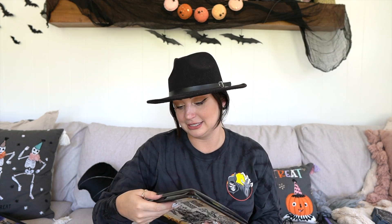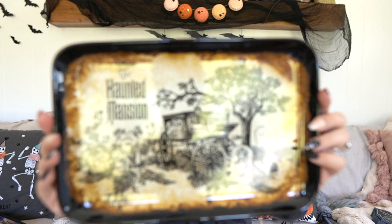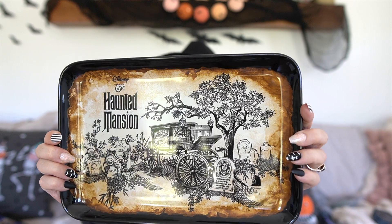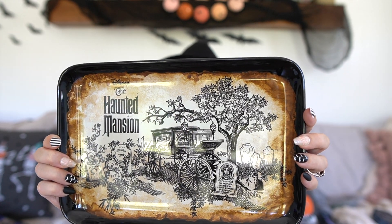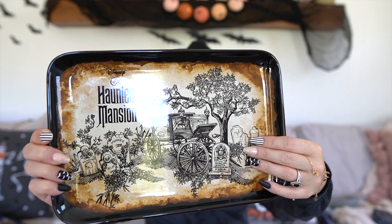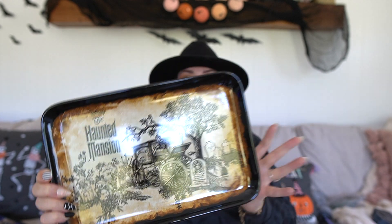The last Haunted Mansion piece they sent is absolutely stunning — this is a platter, like a tray, that is $16.99. It really is stunning. The details — for a Halloween party to have this sitting out — I will definitely use this with my other spooky ceramic platters from HomeGoods. The tombstones, the cat, the tree and the leaves — I love the colors. It's breathtaking.